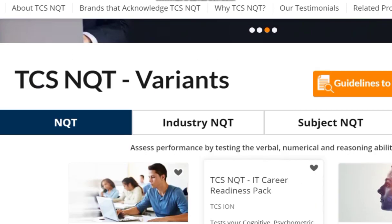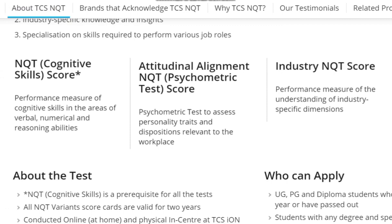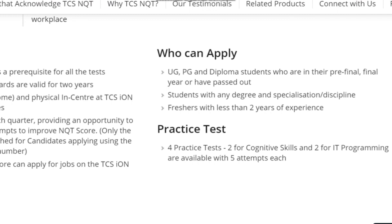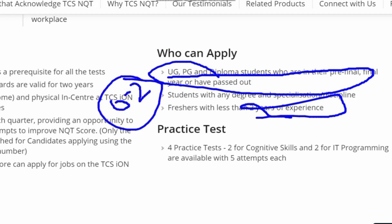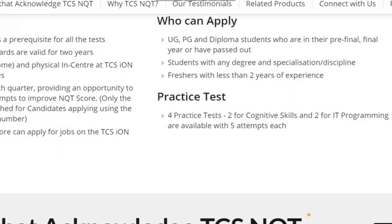If you don't have a B.Tech engineering degree, you must at minimum choose the NQT cognitive skills — that is compulsory for everyone. UG, PG, diploma, pre-final, final, and pass-out students can all apply. You must have zero to two years of experience, meaning you should be a 2019 or 2020 passout — so batches from 2018 to 2022 are eligible.